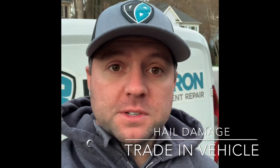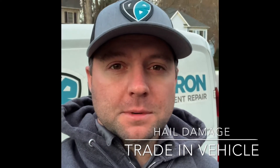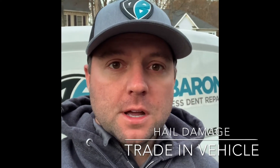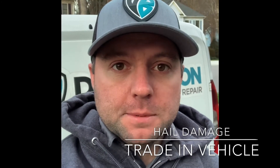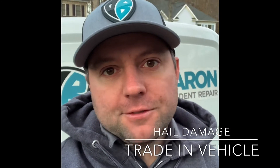Anyways, we've got a hail damage vehicle today we're going to take care of for this customer. Very minor damage. They're going to be getting an appraisal done Monday at the dealership, and they're basically going to be exchanging out for a different vehicle.